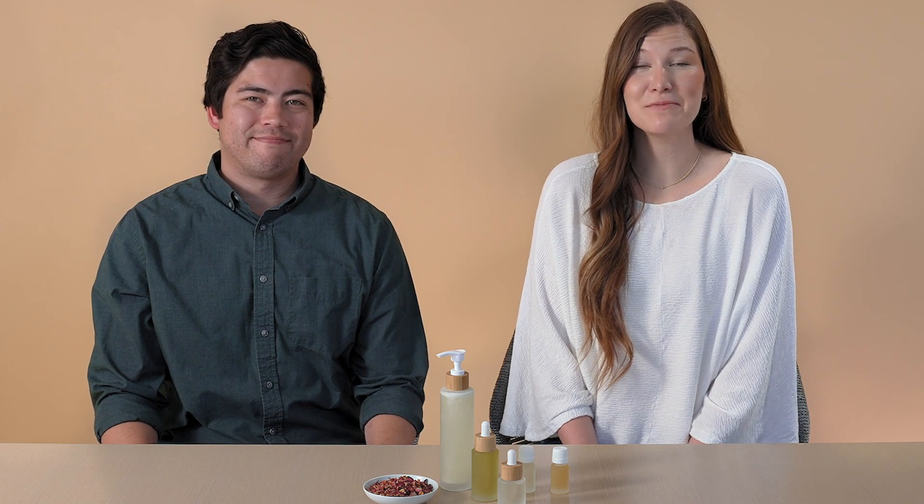Hey Makers, it's Charlotte and I'm here with Matt, our in-house skin and hair care expert. Today Matt and I are going to talk to you about testing and stability requirements when it comes to selling your skincare products. Matt, give us an overview of what our customers need to do when it comes to this topic.